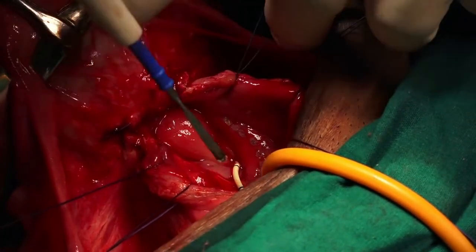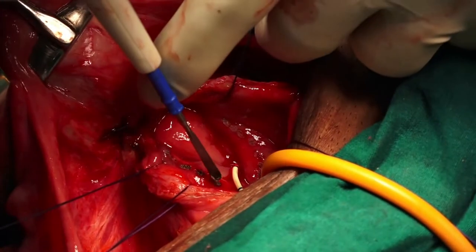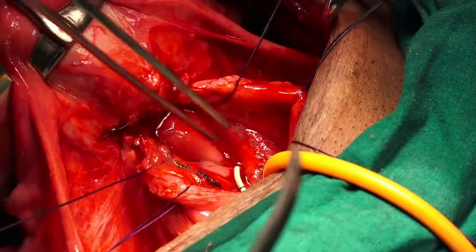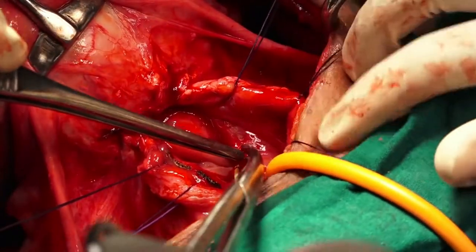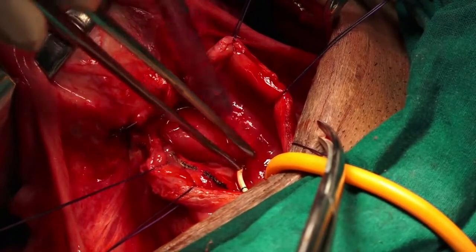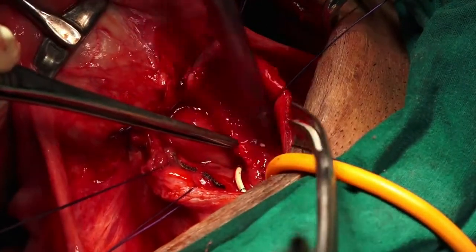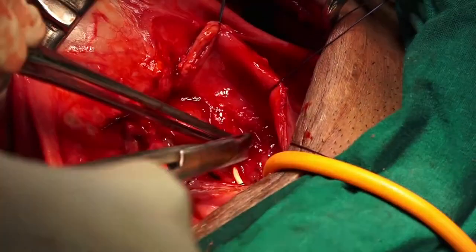The margins of the fistula to be excised are marked using electrocautery. Note that the fistula is supratrigonal. The margins of the fistula are then dissected and cut by sharp dissection.